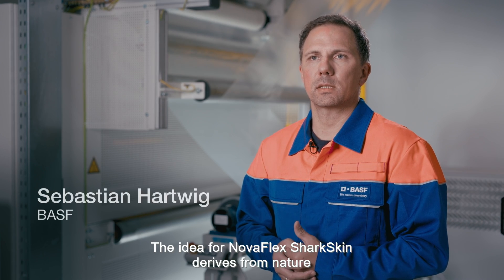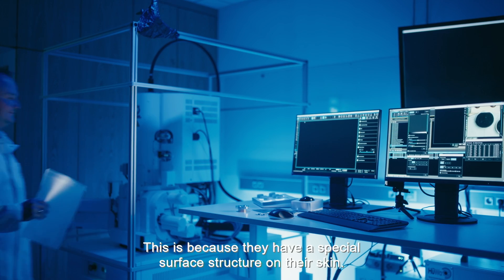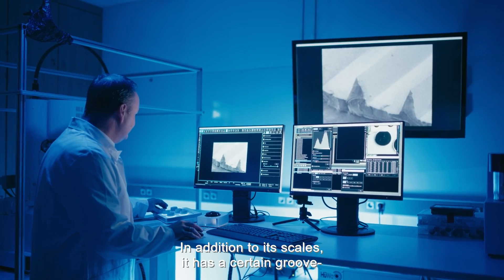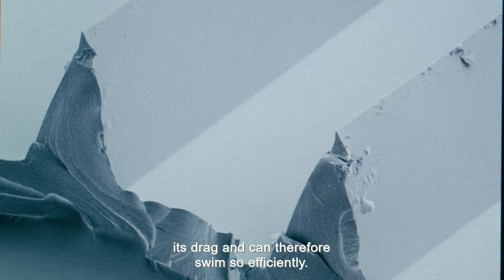The idea of Novoflex Sharkskin comes from nature — precisely from the shark. The shark is known as a very efficient swimmer, and this is due to a special surface structure on its skin. Besides the scales, the shark has a certain groove-shaped structure, a so-called riblet structure, which reduces its resistance and allows it to swim so efficiently.